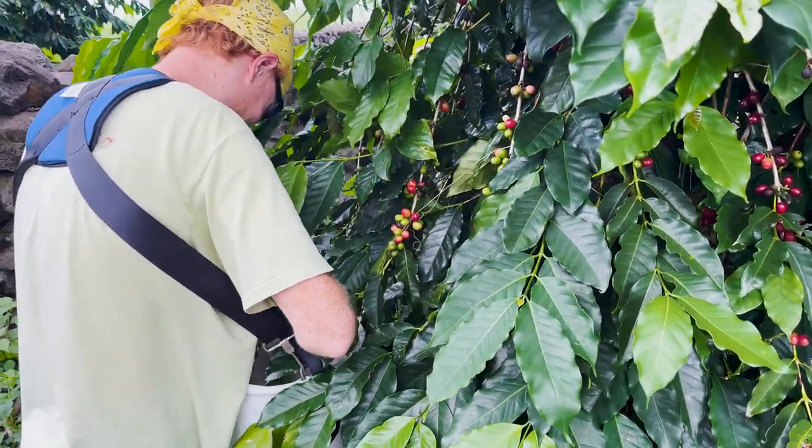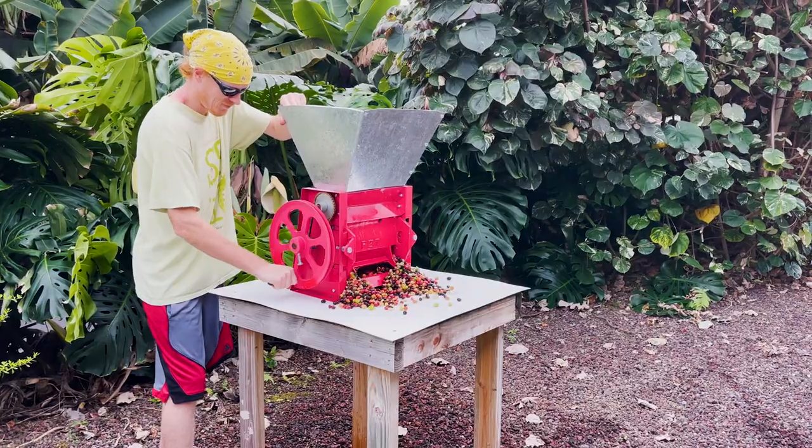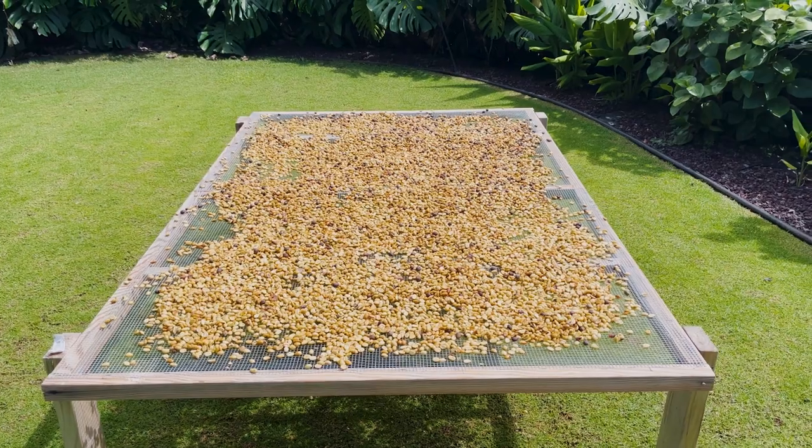We pick all the way through about mid-November. Once we're done picking, they go into a process called pulping, where we put them through the machine and we take the outer cherry — the outer layer — off and we get to the coffee bean.